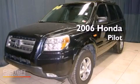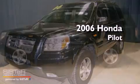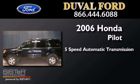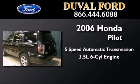This is a 2006 Honda Pilot. This crossover has a 5-speed automatic transmission and a 3.5-liter V6.